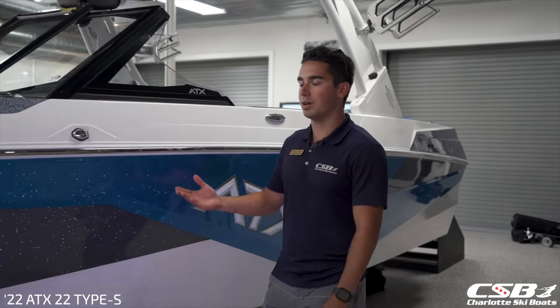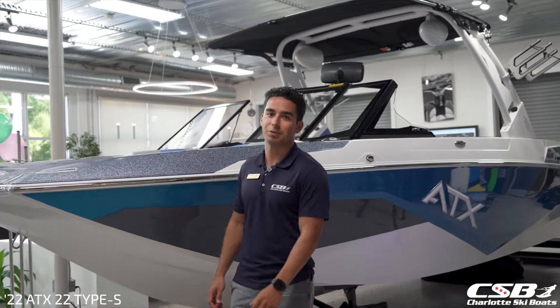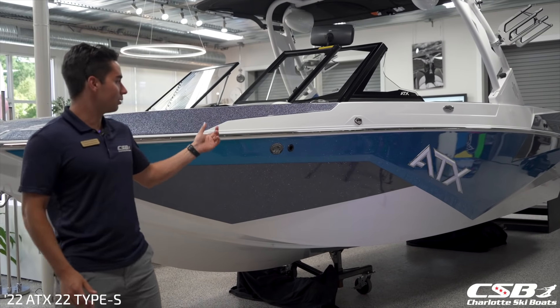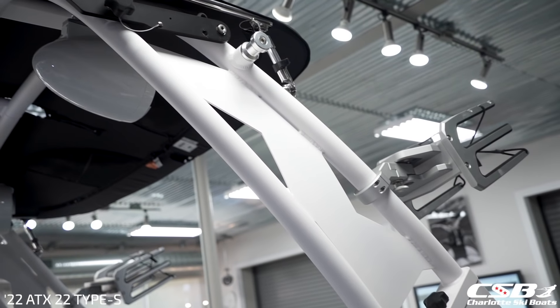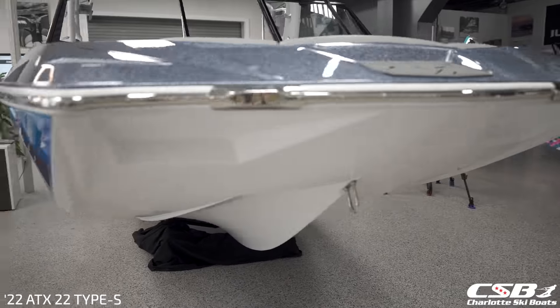Hello everyone and welcome to our 2022 ATX22 Type S from ATX Boats. You'll see this boat is equipped in a great color scheme with some vivid blue metal flake, some graphite, as well as white designators really setting this boat off. Great options on this boat as well with the white tower, PTM board racks, midship cleats, as well as a bunch of different options that really can set this boat apart from the competition.